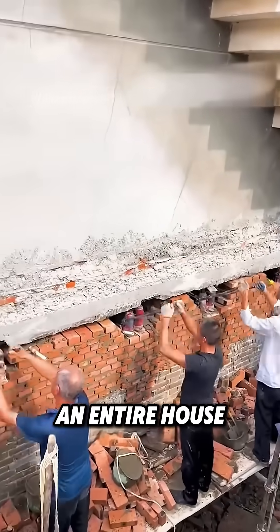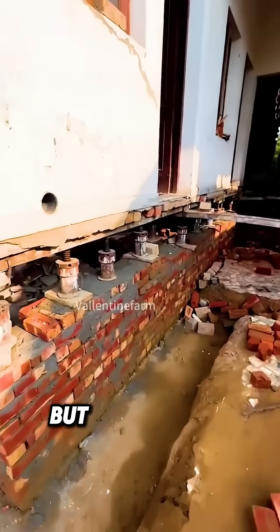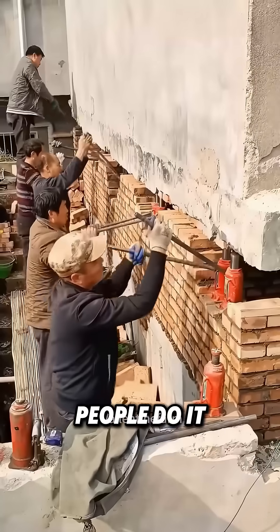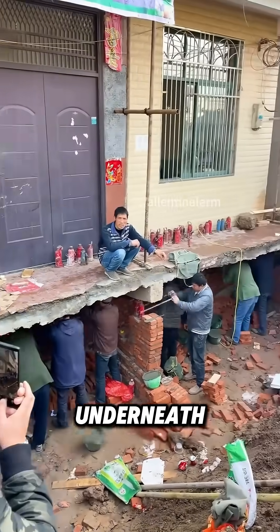Have you ever seen an entire house being lifted off the ground, held up only by a forest of jacks? It looks wild, right? But this is a real engineering process called house lifting. People do it when the ground beneath their homes starts to sink, to protect against floods, or to create a whole new floor underneath.